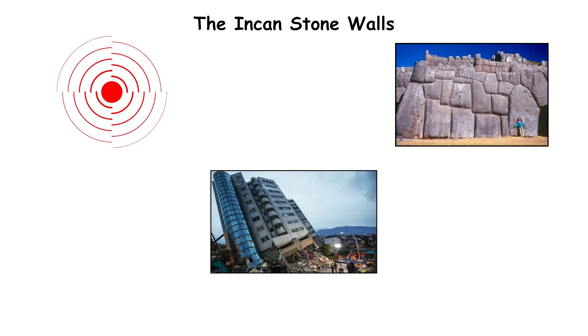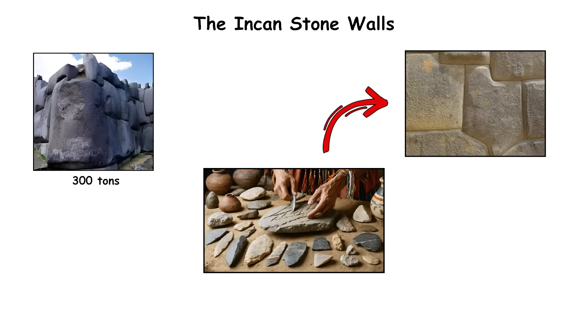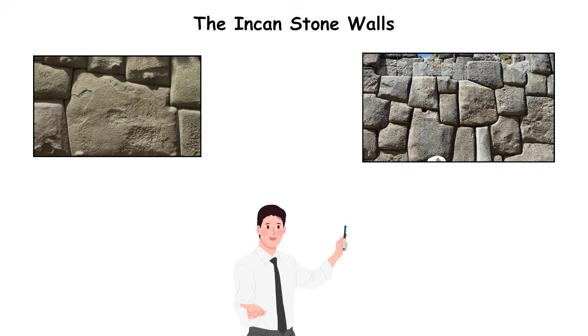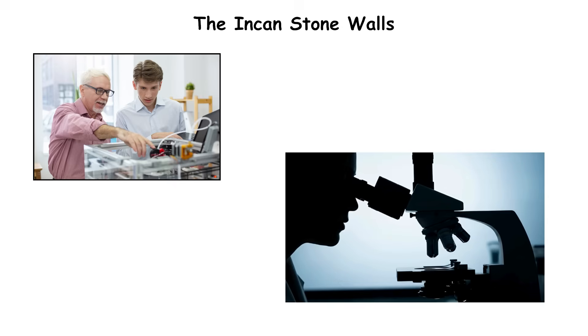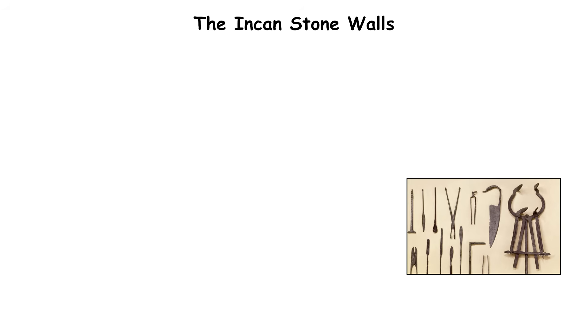The builders shaped massive andesite and limestone blocks, some weighing over 300 tons, by repeatedly pounding them with harder stones and polishing the surfaces until they locked together. The stones' irregular shapes weren't flaws — they were intentional interlocking designs that distributed seismic stress. When tremors hit, the walls flex instead of fracturing. Modern engineers studying Cusco's walls found microscopic abrasion marks consistent with long, patient shaping rather than cutting tools.